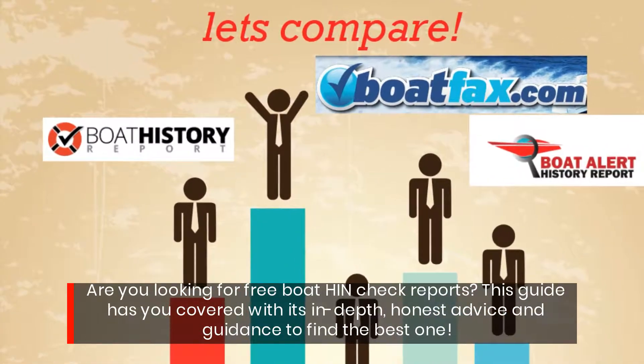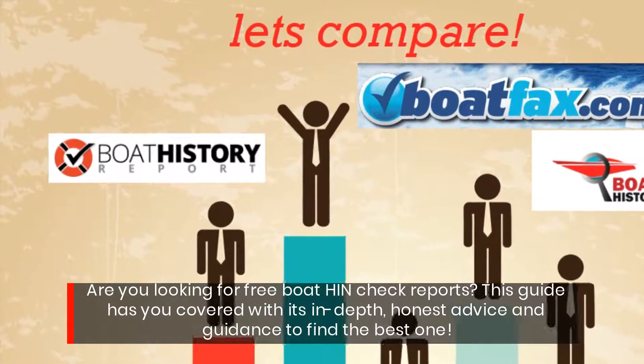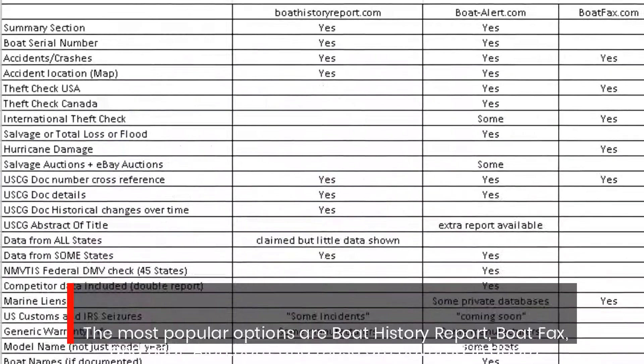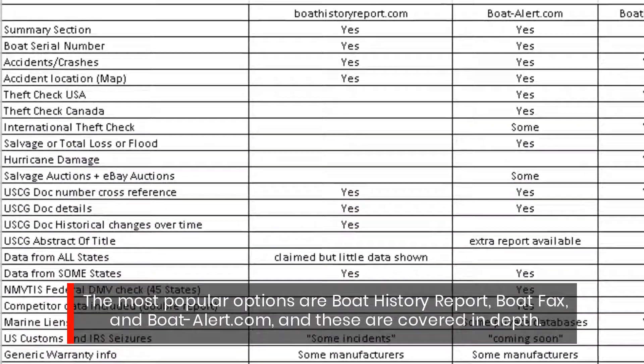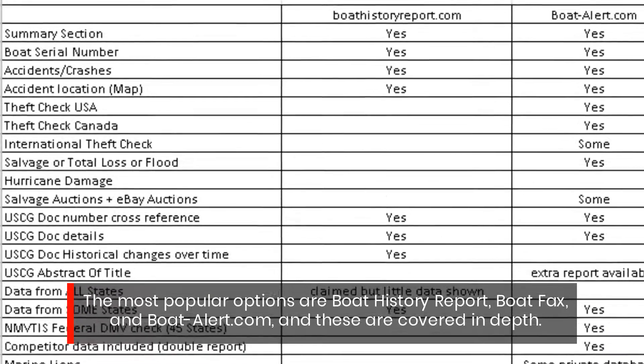Are you looking for free boat HIN check reports? This guide has you covered with its in-depth, honest advice and guidance to find the best one. The most popular options are Boat History Report, Boat Facts, and BoatAlert.com, and these are covered in-depth.